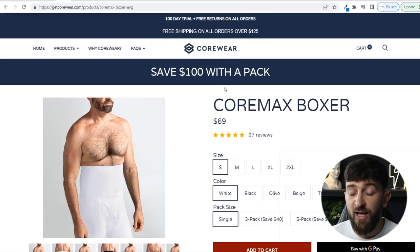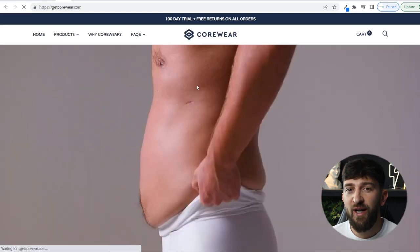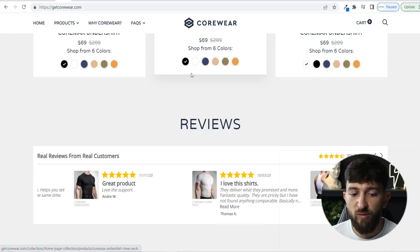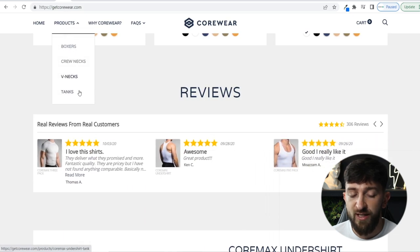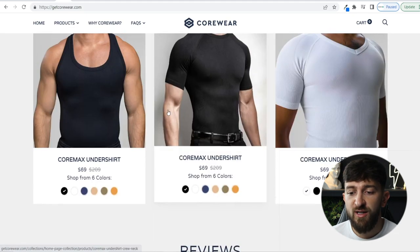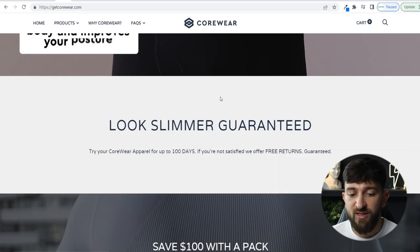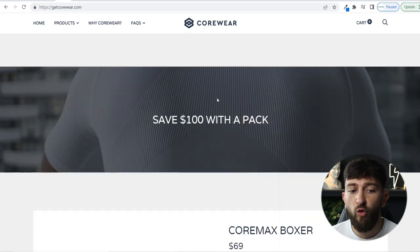Looking at this store, all they sell is shapewear — they're essentially a one-product store. They have multiple products but focus on shapewear for men, and they've rebranded it as 'Corewear' to make it sound more masculine. Their homepage is really well-branded, super clean design. They've got products called Boxers, Crewnext, and Phoenix — just a few products. You could easily start a dropshipping e-commerce brand just like this, with some custom content and a massive markup.